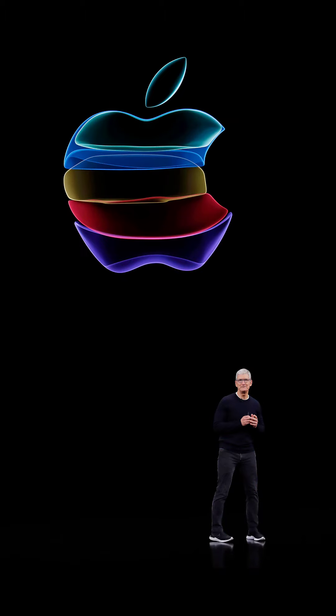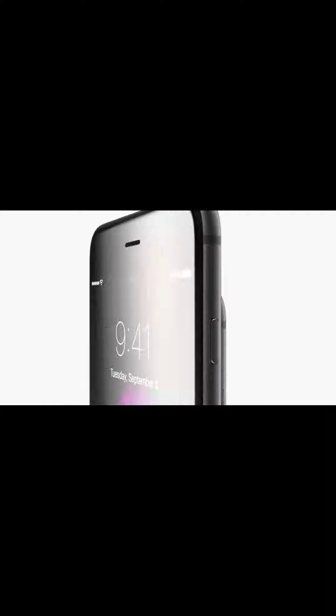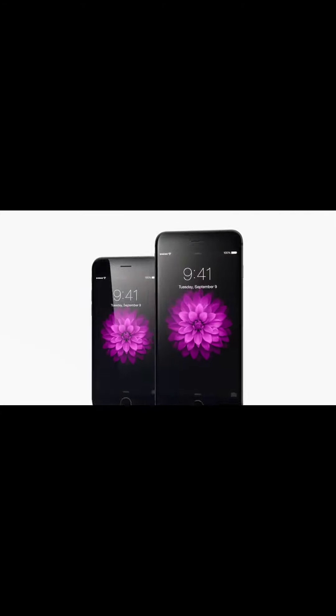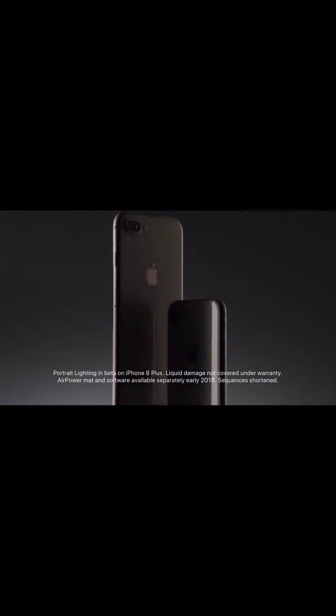Apple usually keeps the same design in their iPhones for years, only upgrading the internals and making subtle upgrades in cameras. For example, the design of the iPhone 6, released in 2014, was still intact in 2017 when they launched the iPhone 8 series. 2018 was no exception either, with a major redesign introduced with the iPhone X.